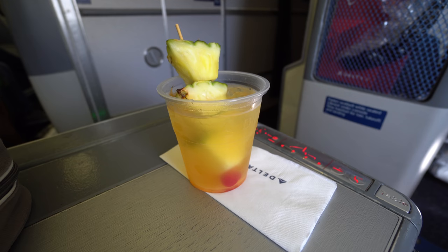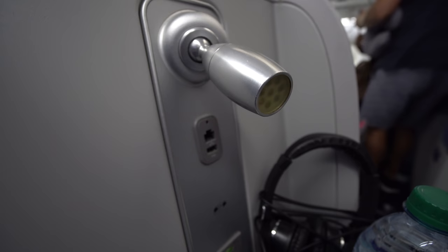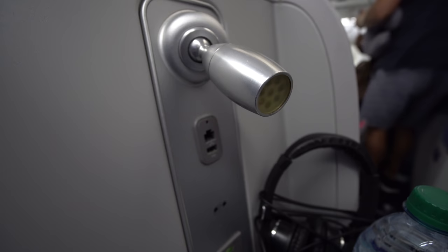All of that is pretty standard for a flight labeled Delta One. A key difference on flights to Hawaii though — the pre-departure beverage is a Mai Tai. These seats include a reading light, plugs, and a small table to store a laptop or work during the flight.